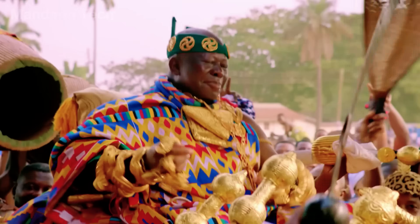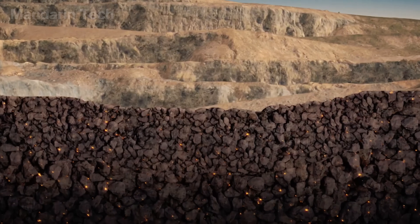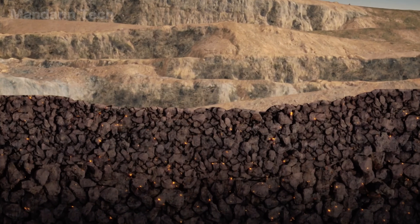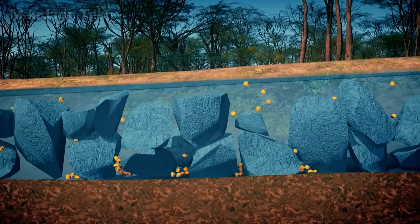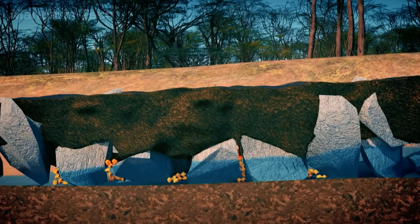Gold has become a lasting symbol of power, wealth, and trust. You won't often find gold just lying on the ground. Most of it hides deep inside ancient rocks, like quartz or sediment, formed and compressed over millions of years. Over time, wind and water break those rocks apart, carrying tiny gold particles into rivers and streams.